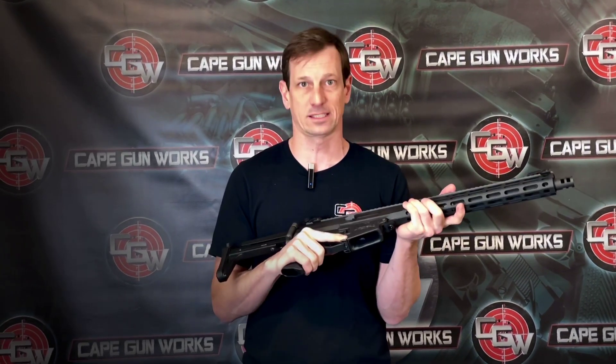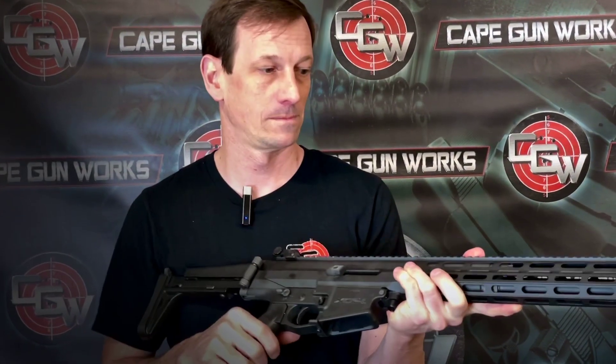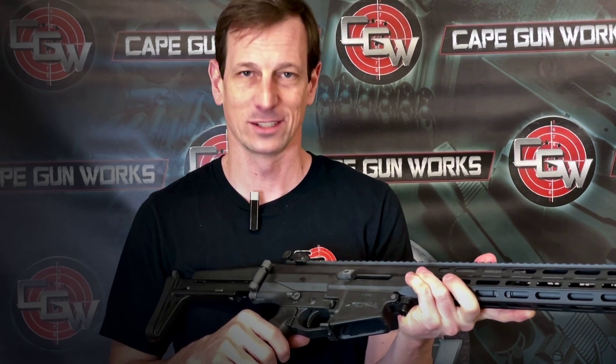So come check them out while we've got them in stock at Cape Gunworks. They don't come around often and they don't last. We have a few left, so check out the Robinson Armament XCR-L — they're awesome. Thanks for tuning in, see you soon.